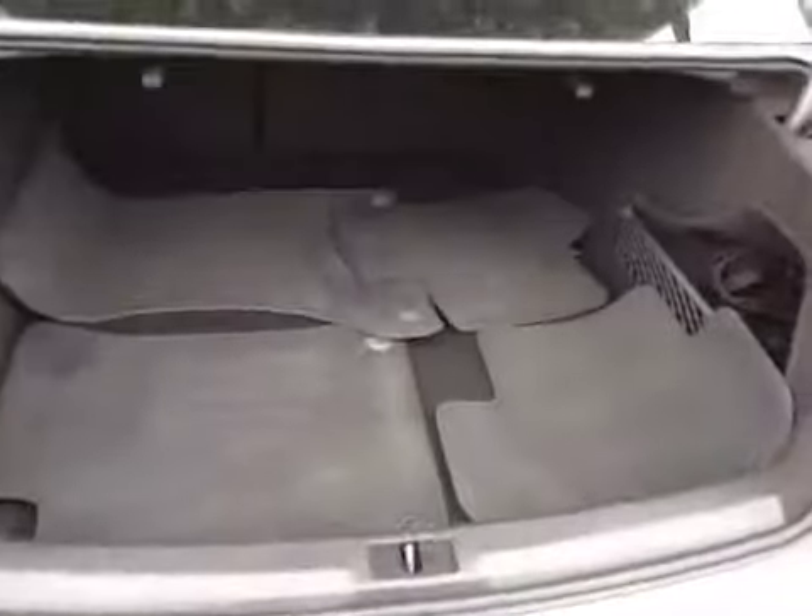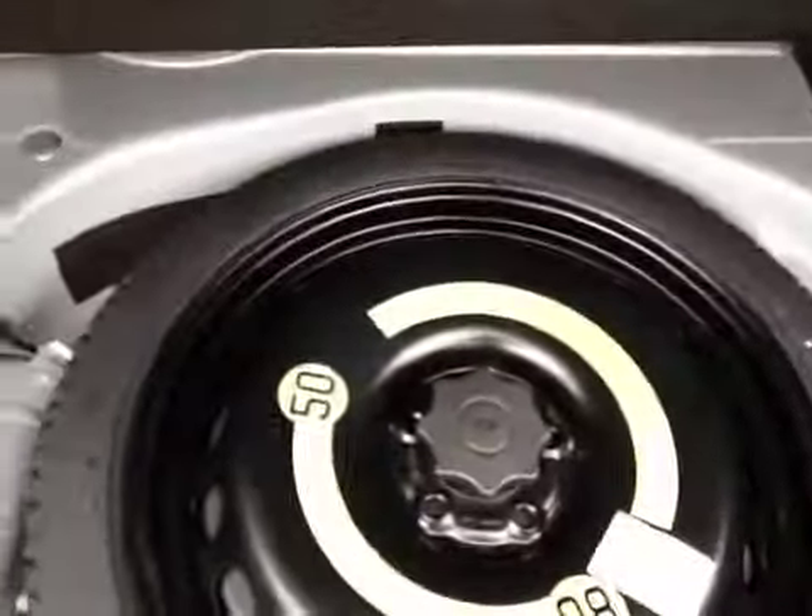And we'll take a look in our cargo area — as you can see, we have our carpet mats, and it also comes with a full size spare.